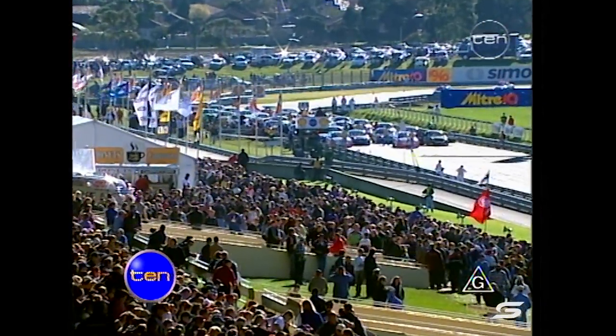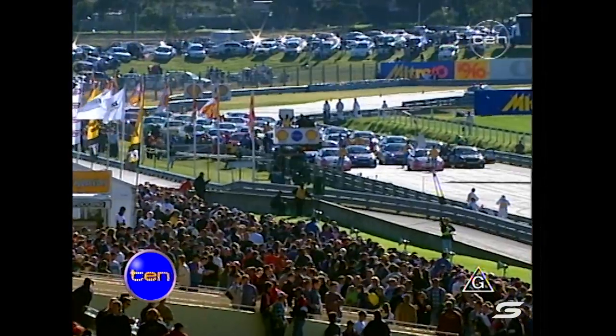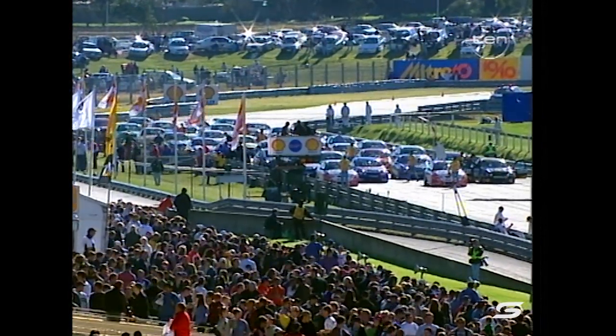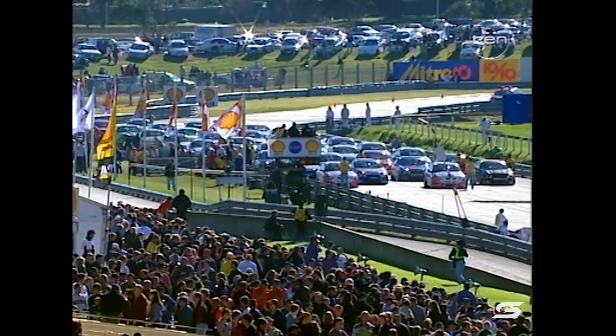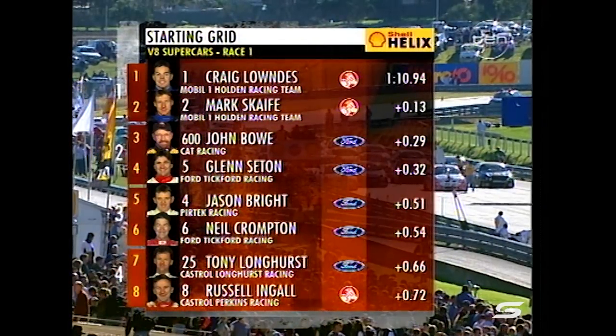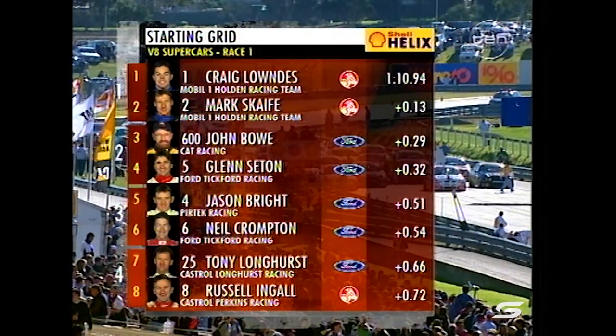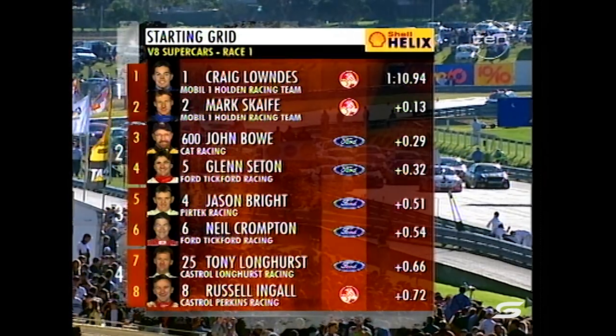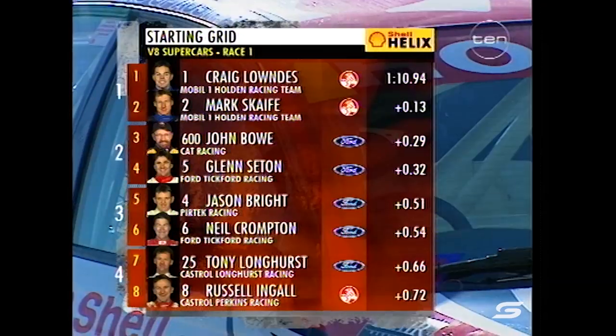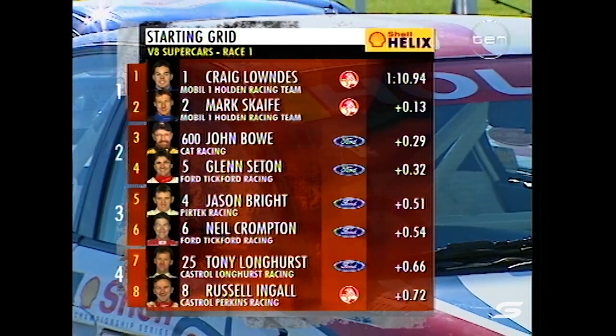Welcome back as the cars have already hit the track and we get ready for Race 1 of 3. This is Round 6 of the 99 Shell Championship Series. New qualifying lap record holder Craig Lowndes in a brand new VT sits on pole. His teammate Mark Scaife, and a terrific effort for the Cat Ford team with John Bowe in third.